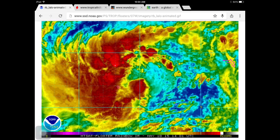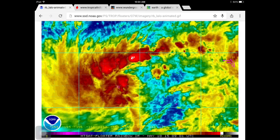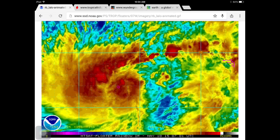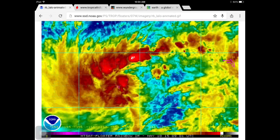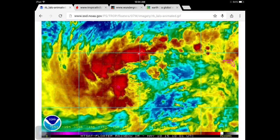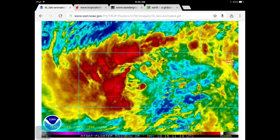Hey guys, Weather Expert here, bringing you a weather update on Tropical Storm Dolphin. I know it's a weird name, but it could be a very serious storm for some people. Tropical Storm Dolphin is out in the Pacific, by Guam. It's probably about to hit Guam soon as a pretty beefy tropical storm, probably producing a lot of rain. You just never know because these systems can turn deadly.